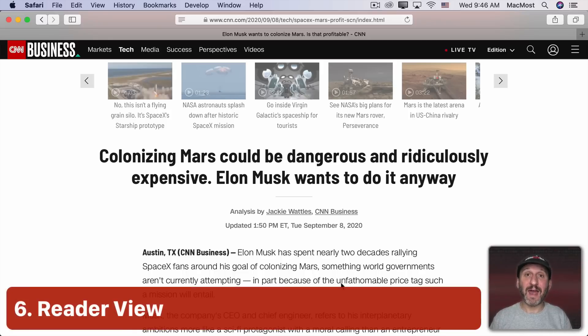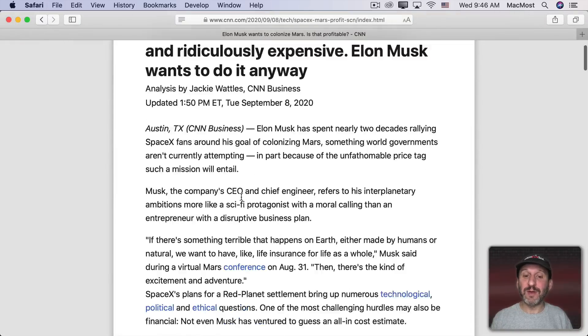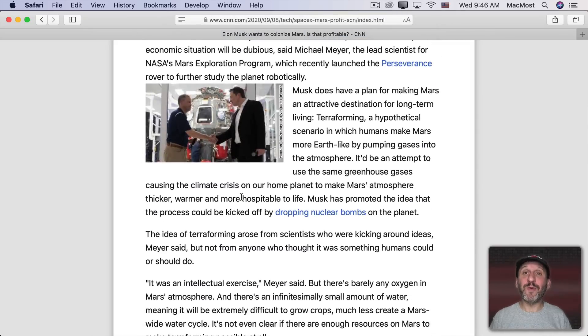Another thing Safari and Firefox have that Chrome doesn't is Reader View. Reader View lets you get rid of all the extra content on the page, including ads, and gives you a clean, readable version of the article. Chrome can't really offer this because removing ads is counter to Google's business.